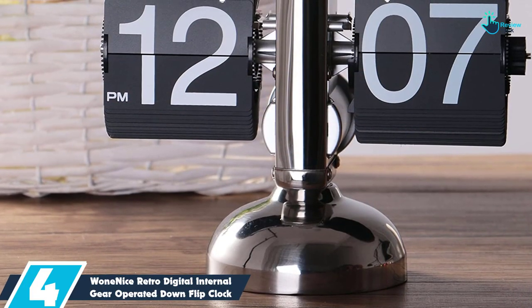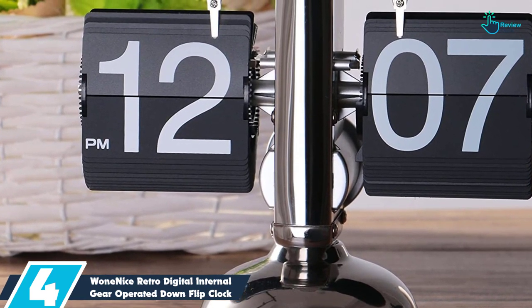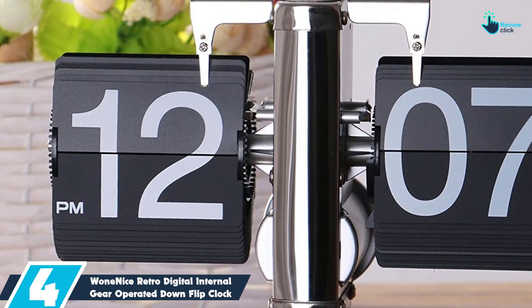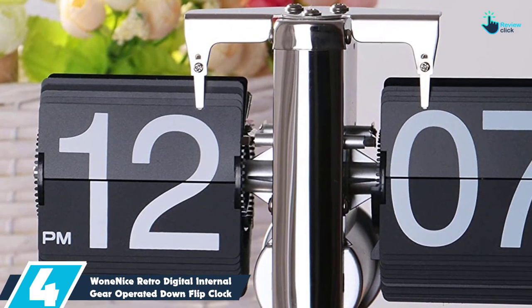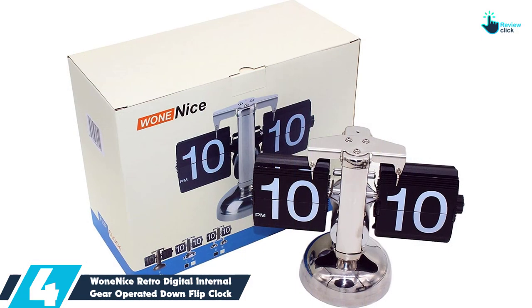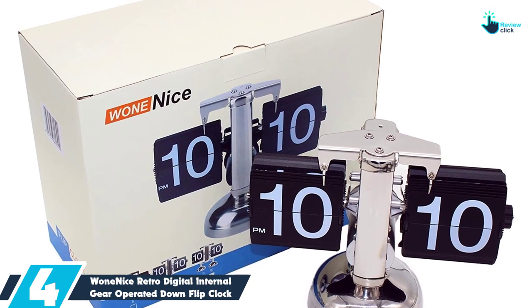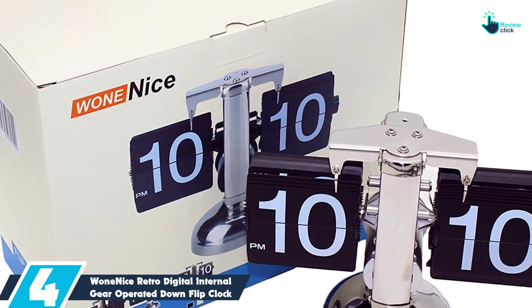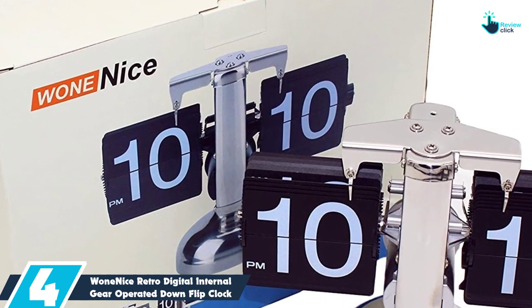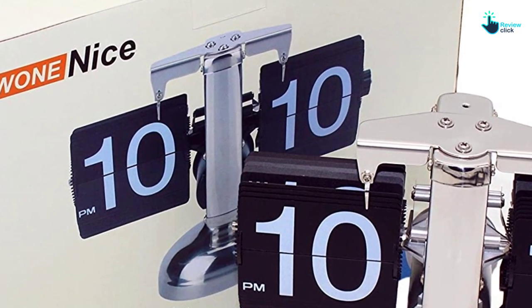Moving on at number 4, we have the One Nice Retro Digital Internal Gear Operated Down Flip Clock. The One Nice Flip Clock features a 12-hour AM/PM design. It flips down hour and minute display. Most importantly, it has easy to read numbers. Furthermore, the high quality quartz movement ensures that the time is accurate and there is minimal noise. The eco-friendly ABS and stainless steel frame ensure durability.